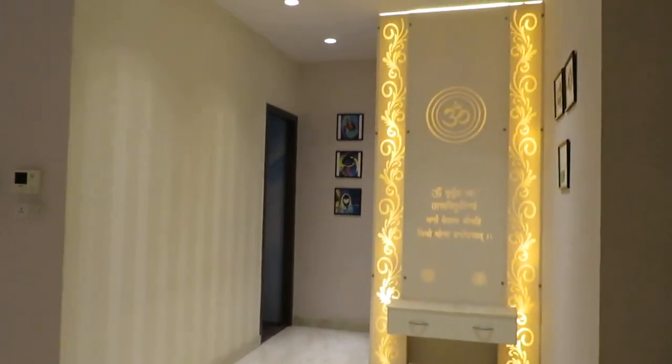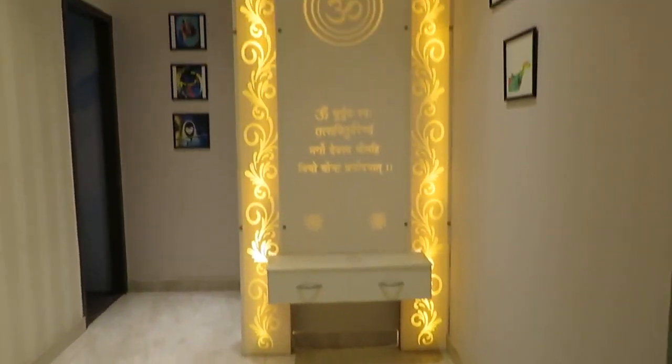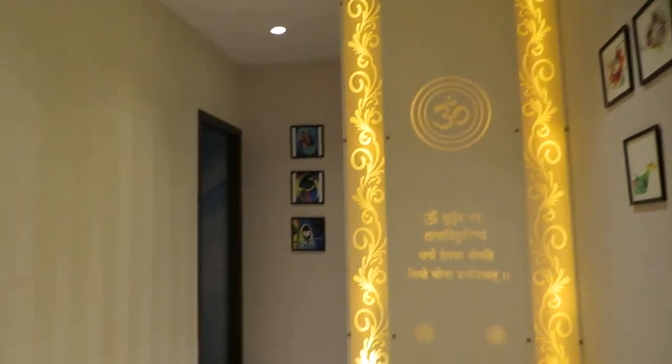All eternal marble finish has been given. This is the puja room space — you can utilize this as a puja room. As per Vastu, all the concepts have been incorporated.